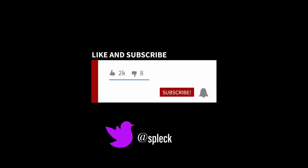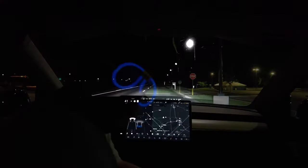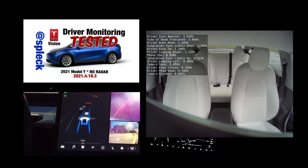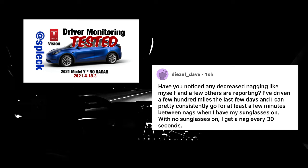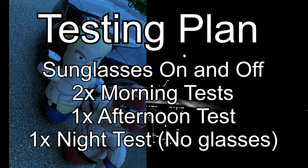Hey everybody, welcome back to more Tesla Vision Model Y. Last week I released a testing video where I dove into detections that Green had identified to see which ones would generate an alert. Responding to Diesel Dave on Reddit, I decided to do some testing on nag intervals relating to sunglasses. We have a 12-mile test route on a two-lane highway, sticking to the speed limit at 45. We're not touching the wheel unless we're nagged.